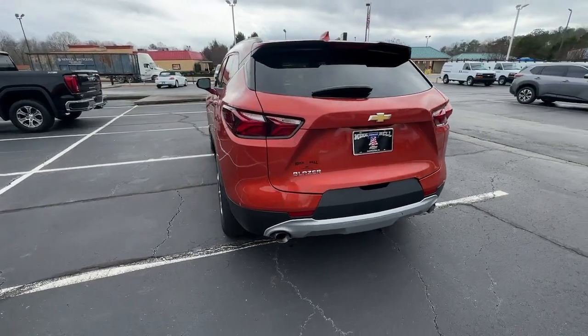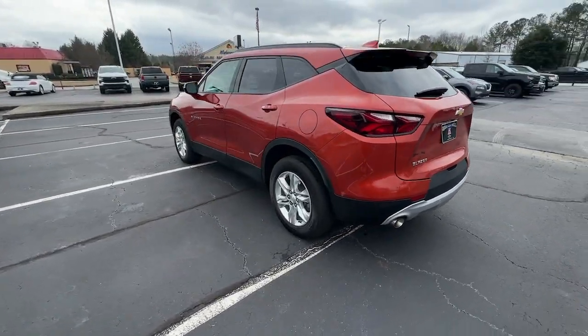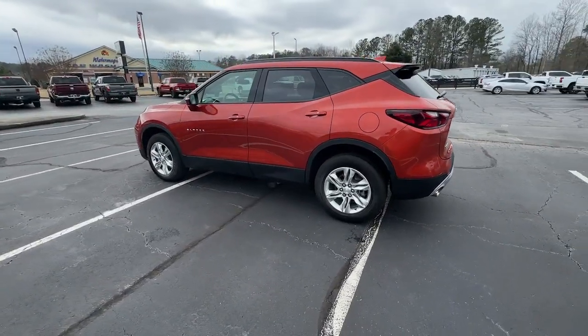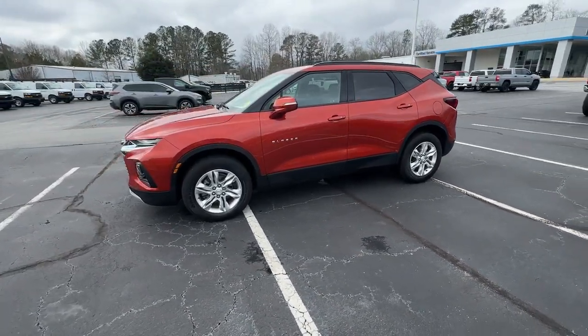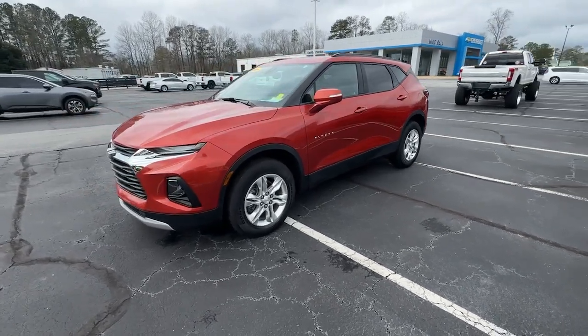Fresh, modern lines, crisp steering, a composed ride, and plenty of passenger and cargo space bring a new sense of enjoyment to all your excursions. These are just some of the great options this vehicle comes with.